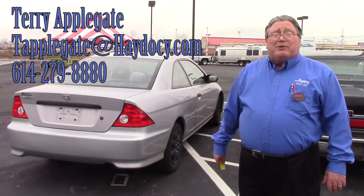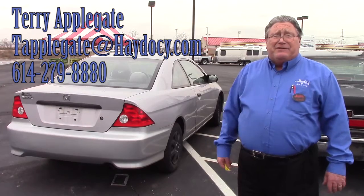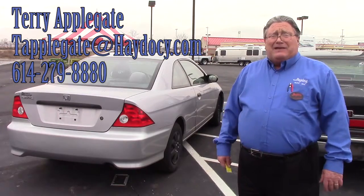If you're interested in this, the stock number is 15G073B Zimbabwe. As for Terry Applegate?